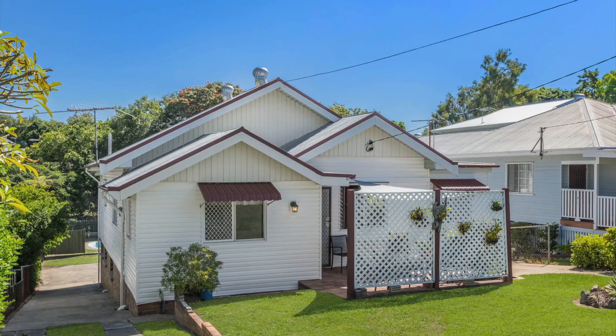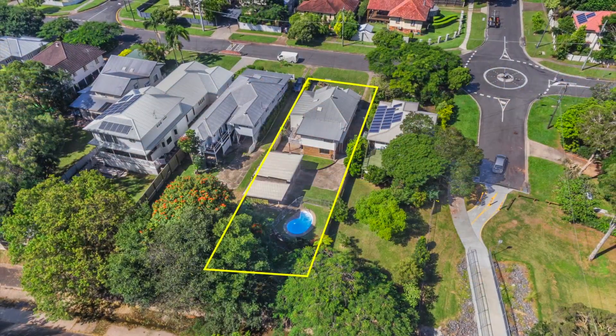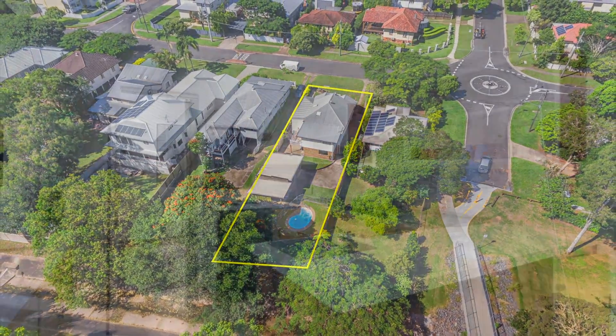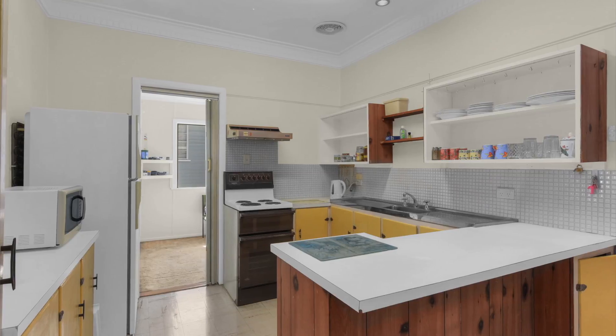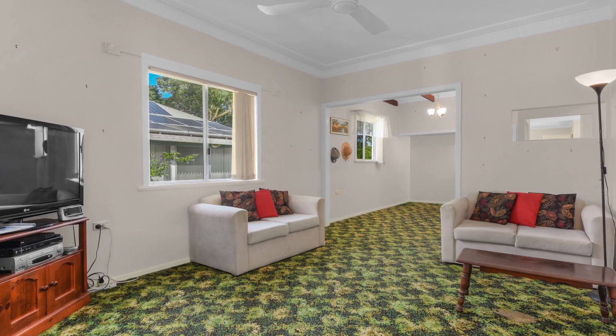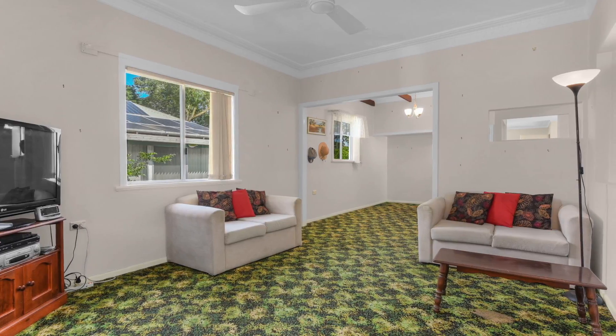Offered for the first time in over 70 years, 732 square metres of quality Wavell Heights renovator has become available to the market. It's no secret that this house needs work, but if you are looking to get into the Wavell Heights house market, this is a must inspect.